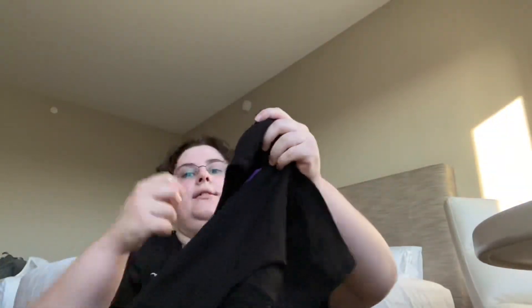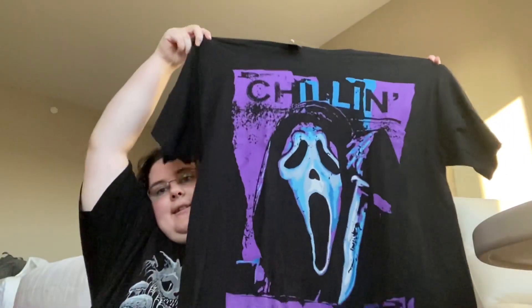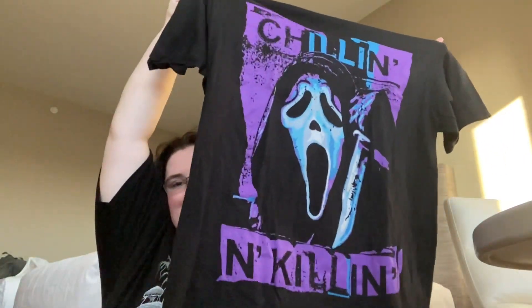Last but not least, we went to Hot Topic and I got a shirt. It has Ghost Face on it and it says 'Chillin' and Killin'.' Yeah.